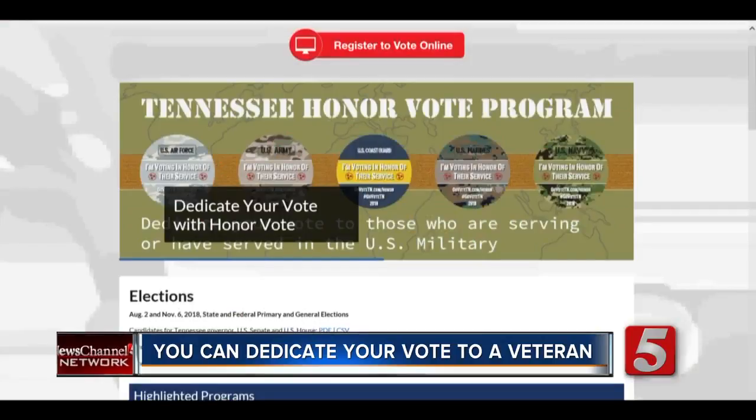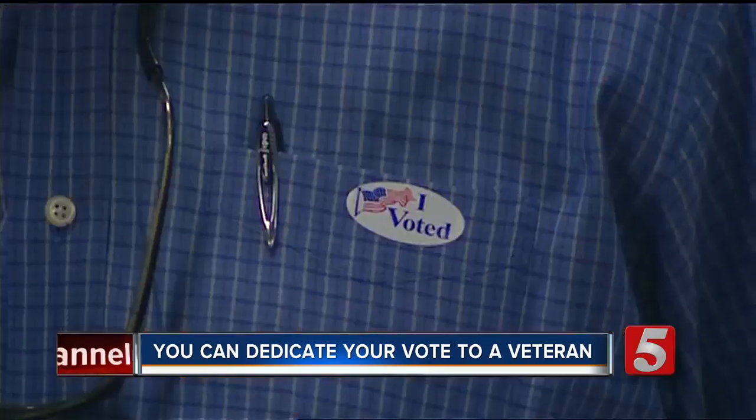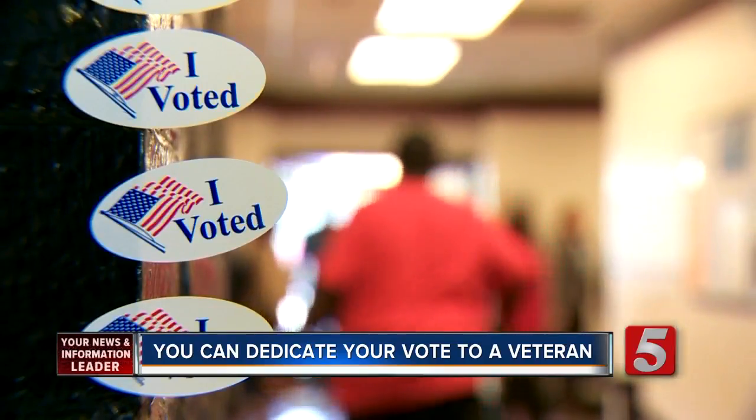You can now enroll to honor military service members by branch — Army, Navy, Air Force, Marines, Coast Guard, and the Tennessee National Guard. They receive a button, which we hope they will wear when they go and vote. We think about the sacrifice that these men and women who've served our great nation made for us to have the opportunity to vote. It's a very visible way, and not just a symbolic way, in which people can cast their vote and show their appreciation.